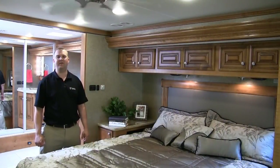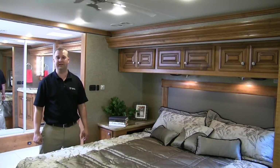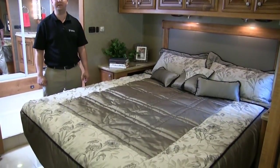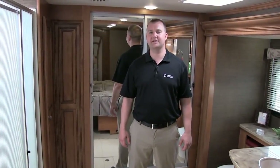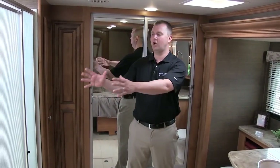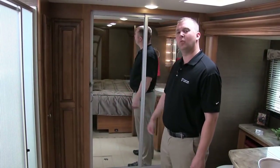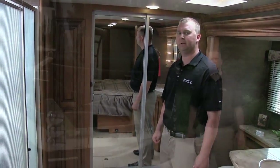In the bedroom of every Tuscany motorhome, you'll find an optional dual-speed 12-volt ceiling fan, as well as a walk-around king-size bed with a premium Denver mattress. Featured in every Tuscany floor plan is a full-size rear bathroom with a large shower with an integrated fiberglass seat, a very large wardrobe area with lots of hanging space, and an integrated cedar-lined shoe compartment.